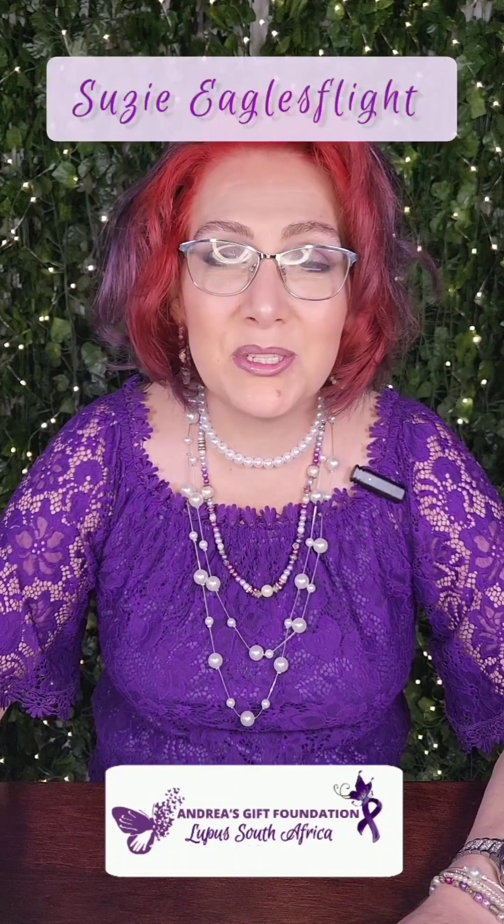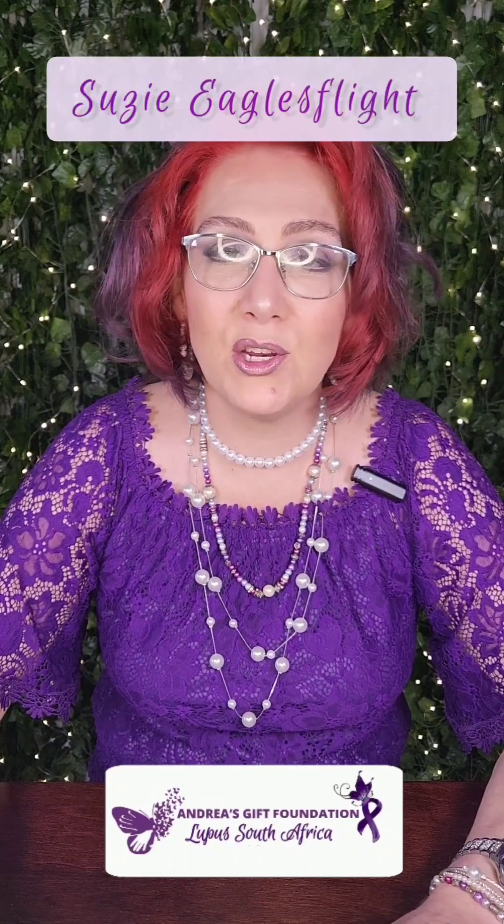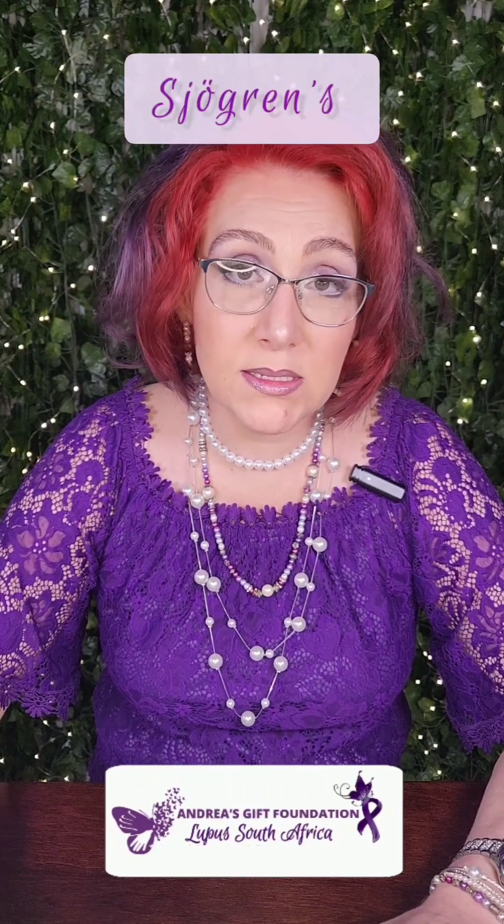Good day Lupus Warriors. Welcome back to Lupus Tips. I'm Susie Eagles-Fight from Andrea's Gift and Lupus South Africa, and today we are going to talk about Sjögren's disease, which is an overlap disease with SLE, overlap meaning that it has some of the same symptoms. So let's get into it.